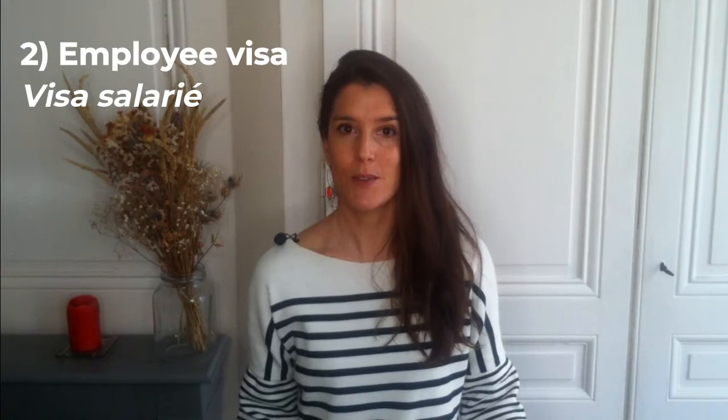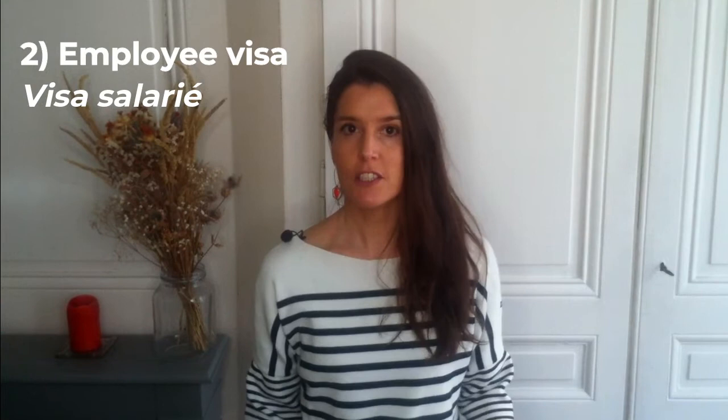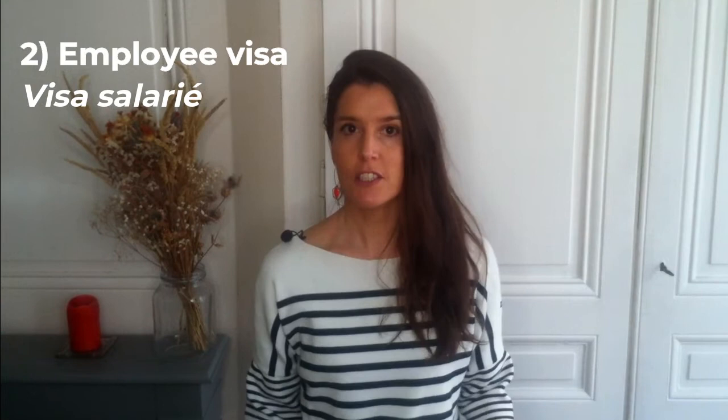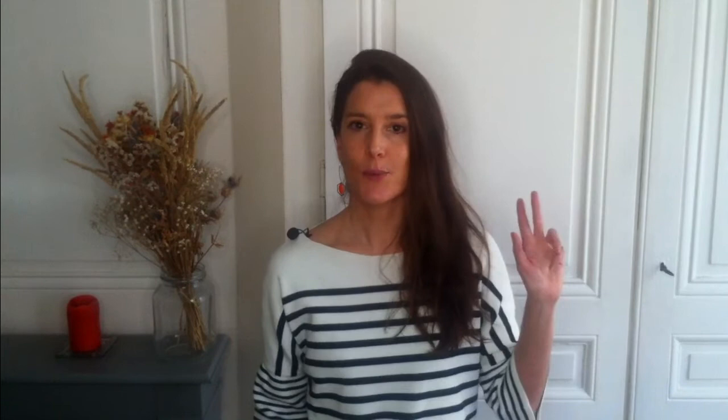A special note for French master's diploma graduates: if you have found a job linked to your studies and are paid a minimum of 1.5 times the French minimum salary, the employer will not need to prove that they couldn't recruit a French or EU citizen. In 2021, this means a monthly gross salary before bonus of €2,331.88.